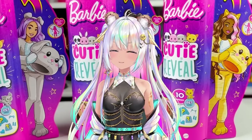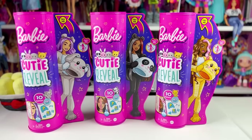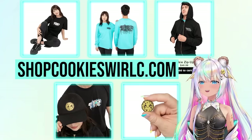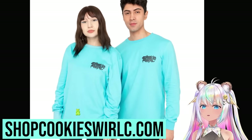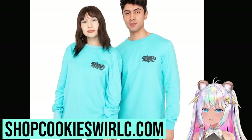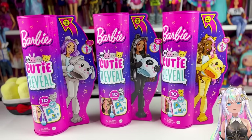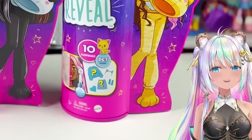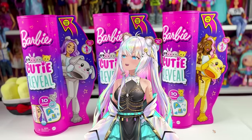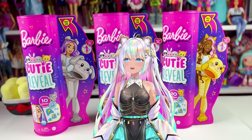I finally got my hands on the brand new Barbie Cutie Reveal Dolls, so we're going to be checking those out. I also have a brand new merch website — I have been wearing this Cookie Swirl C-shirt like crazy, but there's a bunch of really cute things. And of course, you'll be able to see my reaction during this video, which has always been a dream of mine, because I have a new face. And as you can see here, I have a brand new filming setup. Now I've got a lot of my Barbies on the shelves behind me.